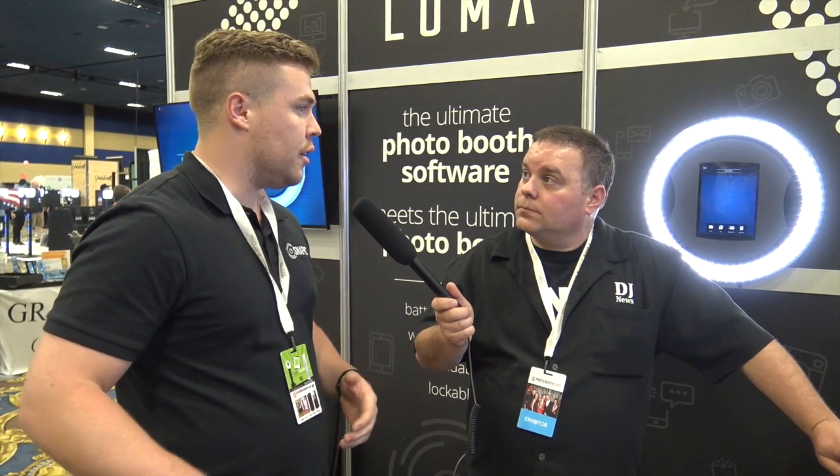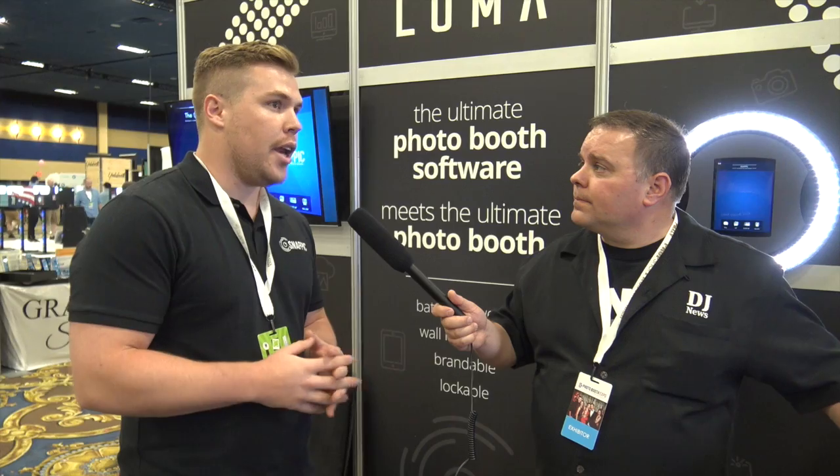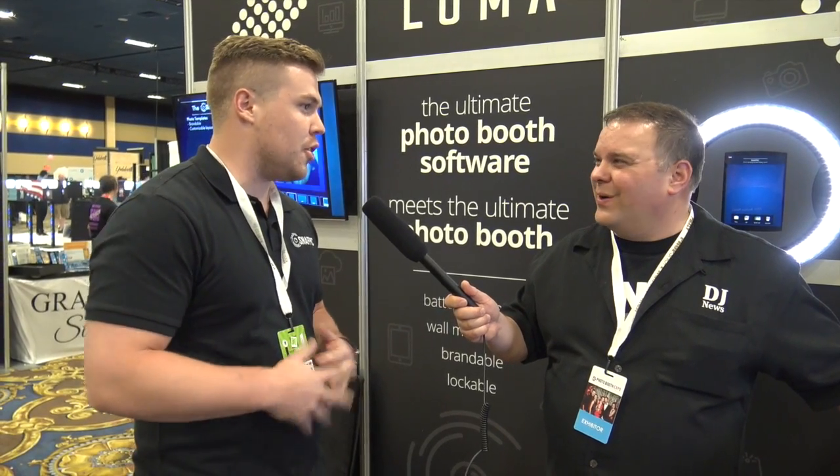We also offer green screen, and you can do video green screen backgrounds. We're also adding the ability to do no green screen at all, so you won't even need one. We've got a whole lot of features coming soon.